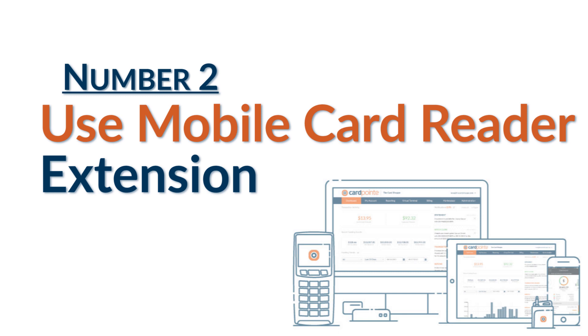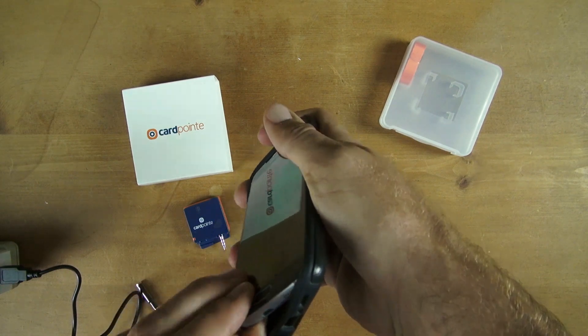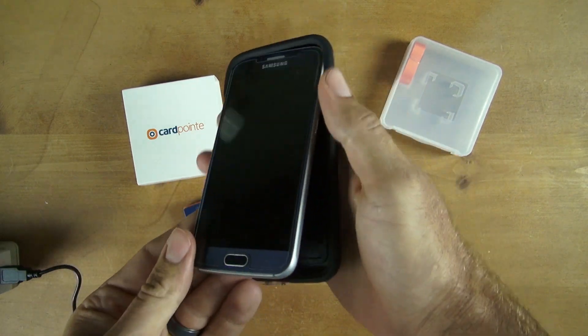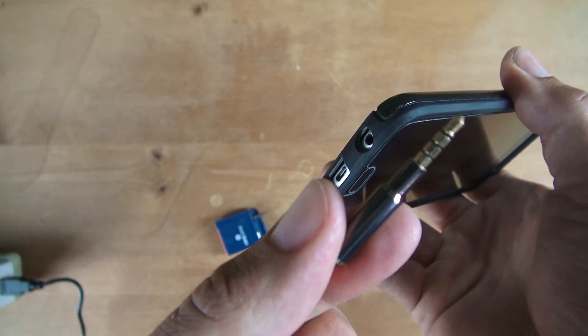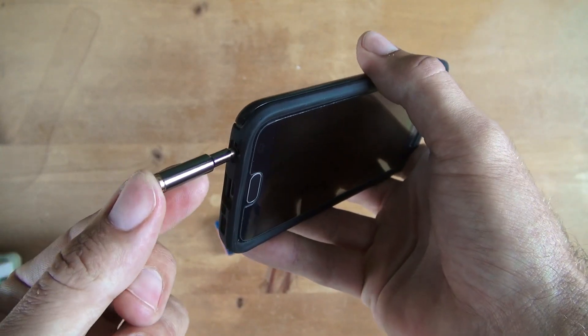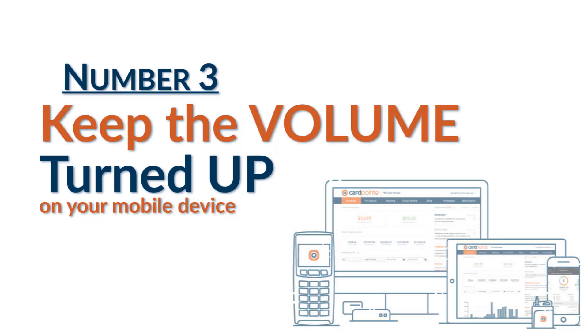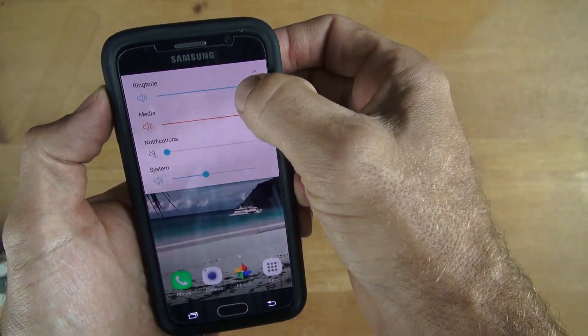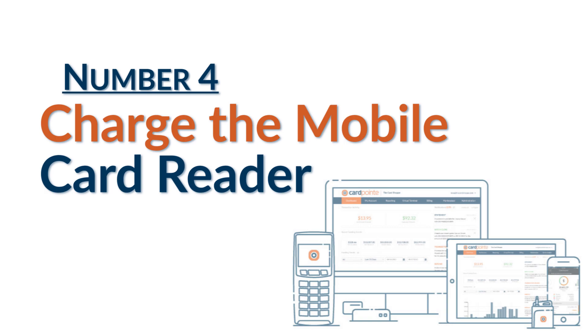Number two, the mobile card reader earphone extension. If you have a case on your phone and prefer not to take it off every time you use the card reader, you can buy an extension that looks something like this. Please note that this extension is not officially supported by Cardpoint, but it does work as long as you remember tip number three, which is to keep the volume turned up on your mobile device all the way when using the mobile reader. Number four is to remember to charge the reader when using it.